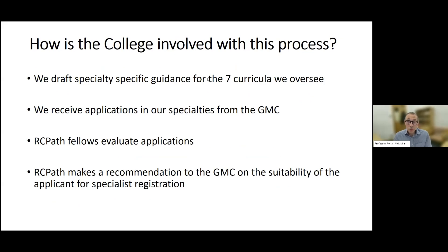How is the college involved with specialist registration outside of the CCT curricula? All colleges draft specialty-specific guidance for the curricula they oversee. At RCPath that means guidance for seven curricula covering cellular pathology specialties, chemical pathology, medical microbiology and medical virology — documents that summarise what evidence is required, recommended or preferred for each specialty. These are agreed with the GMC, and all have been recently revised to account for the changes focusing on high-level curriculum outcomes.